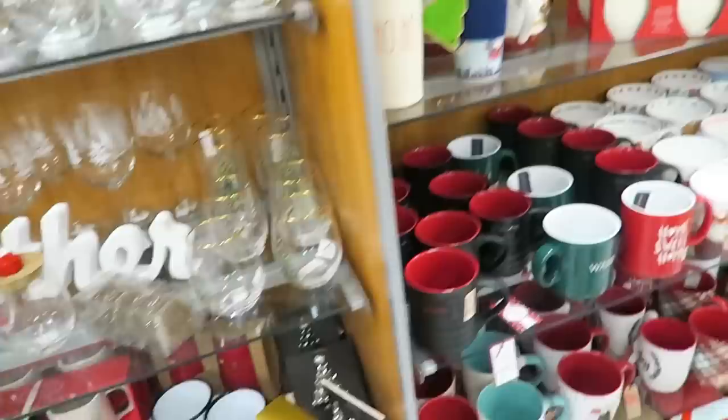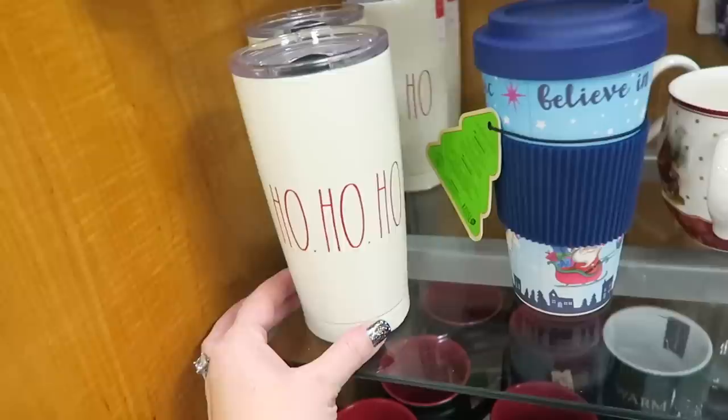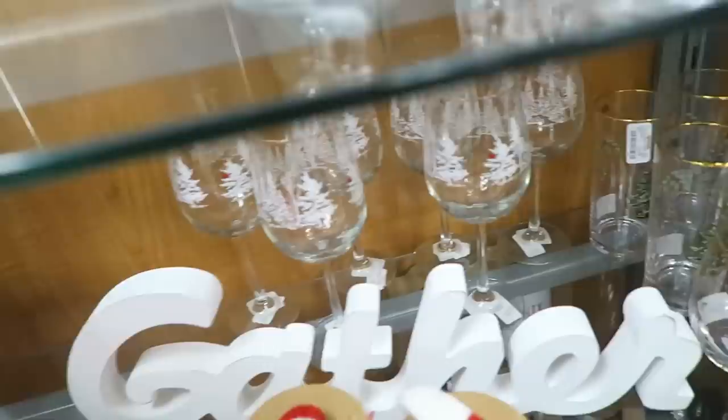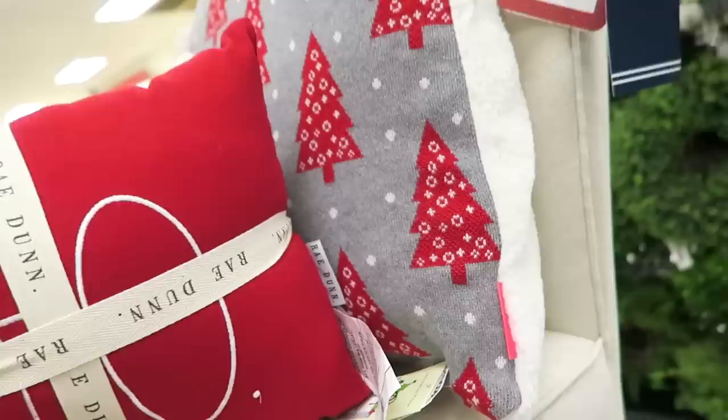They do have a little bit of Rae Dunn Christmas over here - not too much. They have some peace and joy mugs, some of the jingle plates, some cups, and some of the ho ho ho travel mugs. Oh, and they also have some Merry Christmas picture frames and one that says Santa and me - these are $12.99.